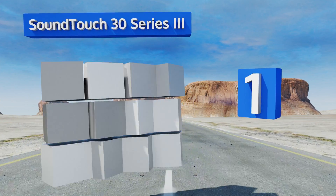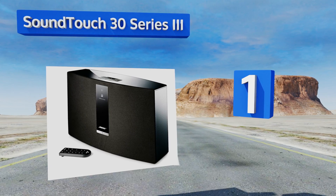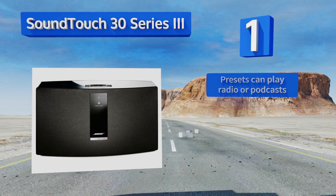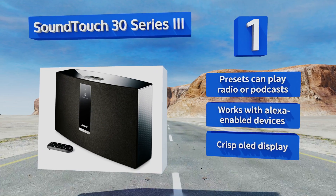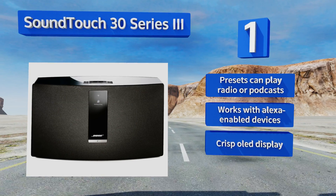Coming in at number one on our list, the SoundTouch 30 Series 3 is an option that's largely free of frills. It's wireless and includes a remote, but more than anything else it's noticeable because it sounds good — its full range is unparalleled by other Bose products. It features presets that can play radio or podcasts, a crisp OLED display, and works with Alexa-enabled devices.